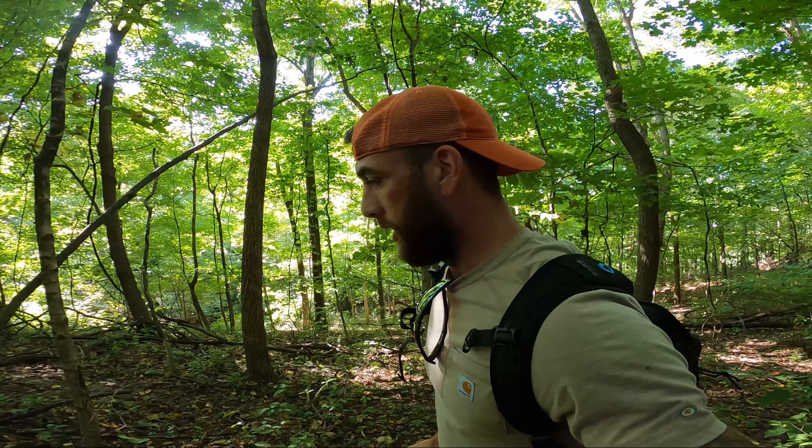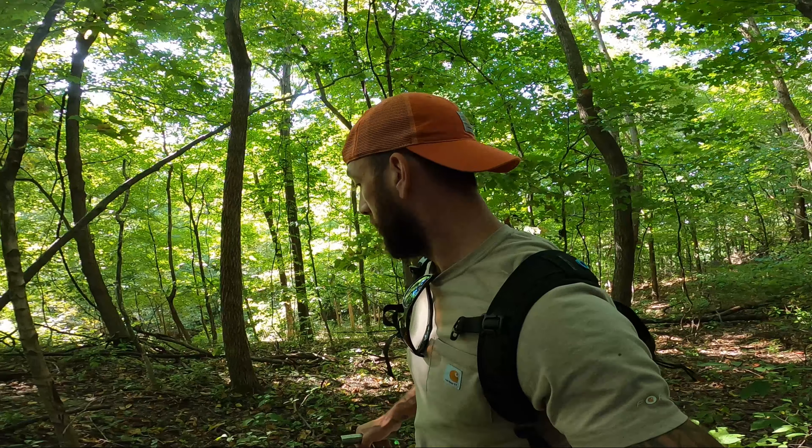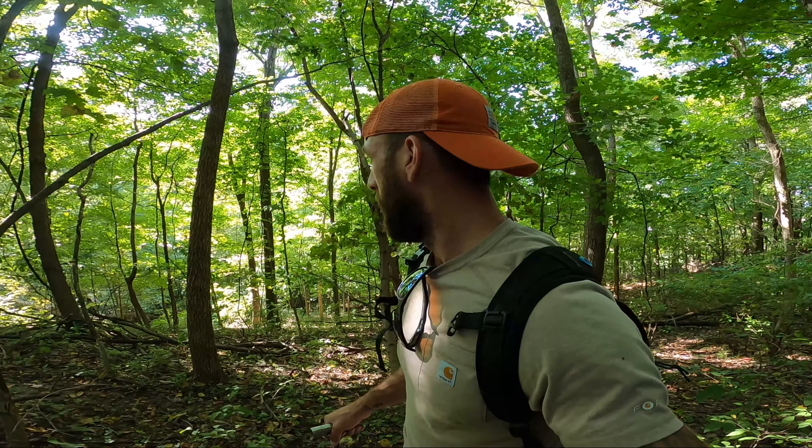Alright guys, I'm into my next destination. What I'm noticing on the way down to the creek is a bunch of flint chips, so that is a very good sign. I just got to climb down a small mountain here and get in the creek. Stay tuned.